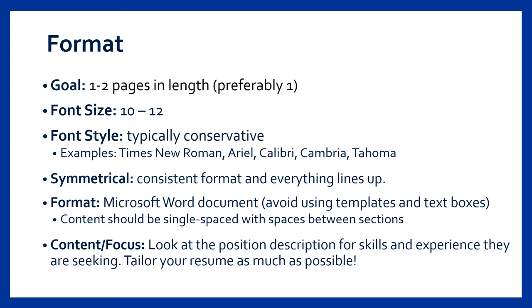Your formatting should be consistent throughout your resume. For example, if you choose to align your dates on the right side of the page, it's important to keep that format consistent throughout the whole resume. When creating a resume, we strongly suggest using a fresh Microsoft Word document and avoiding templates and text boxes as much as possible. Templates are common and will not really make yours stand out; beginning with a fresh Word document allows you to add your own personal subtle style.